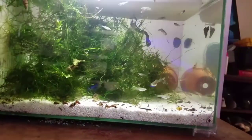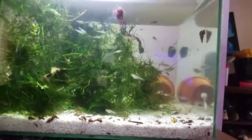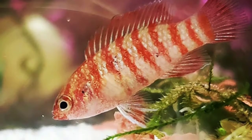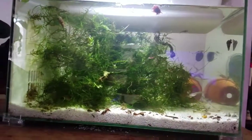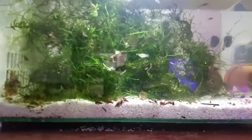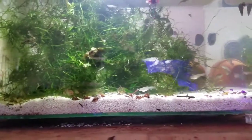Alright guys, so over here we're at my scarlet badis tank. You're probably wondering what that is — I'll drop a picture right now so you guys have an idea. It's a cool little micro cichlid type thing. They mainly feed on live food, so we kind of have a little ecosystem going on for them over here.